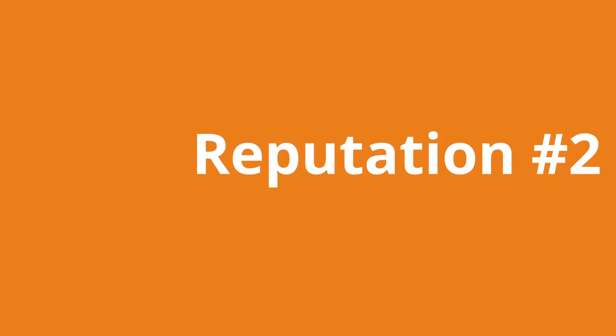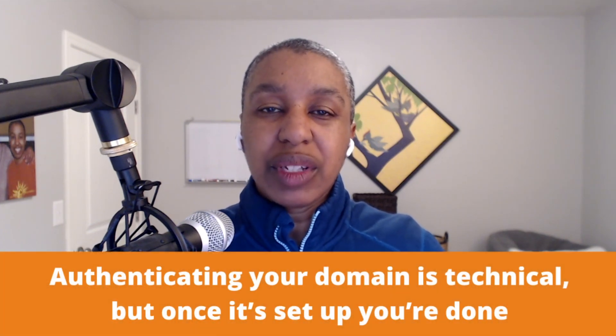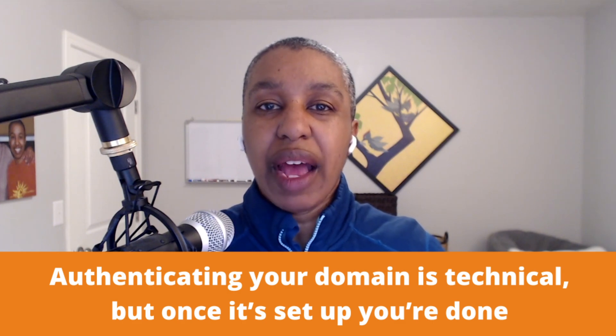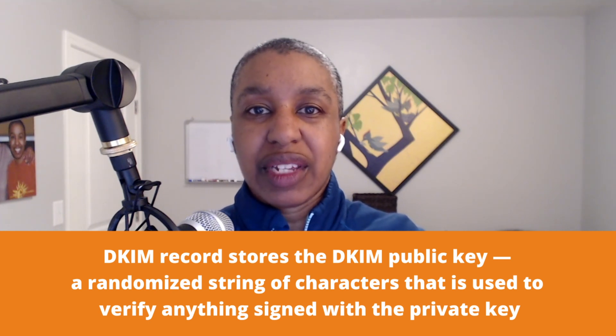The next part of your reputation has to do with your domain — the domain that you're actually sending your emails from. The bad news is that authenticating your domain with the email service is pretty technical and well beyond the scope of this video. The good news is that once you do it, it's done — you only have to do it once. If you have someone technical on your team, they can look up how to set up the SPF and DKIM records, which is basically you showing your identification to the servers sending out your emails so that you show up as you and not sent on behalf of your email service provider. You can tell if an email hasn't had its domain authenticated because it'll say 'sent via' and then there'll be a weird-looking domain representing that particular provider — and it kind of looks like this.